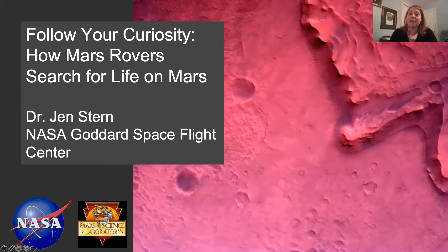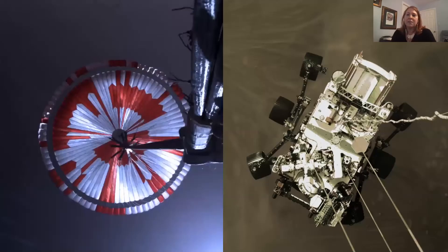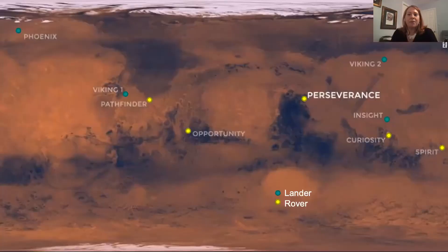Thank you, Gina, for telling us about how the climate of Mars has changed over time, because this has a huge impact on whether life ever existed on Mars. I'm going to talk about how we use rovers to understand past or present potential for life on Mars. We can't talk about rovers without talking about the amazing landing of Perseverance a week or two ago, which was the first time we had video beaming back to us from the surface of Mars.